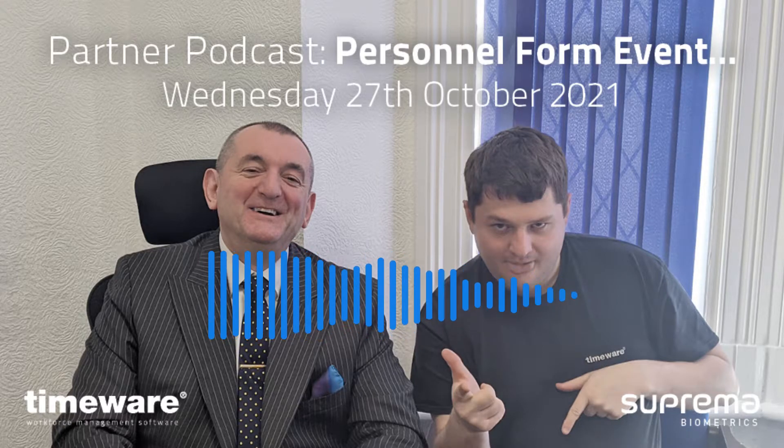We don't normally mention customer names, but we'll let that one go through. This short podcast is just to talk briefly about a TimeWare personnel form event. So who's the expert in this? Ollie, you're the expert. Do you want to explain to people what it is, roughly? Just a quick overview of what it is and why we have it, and then we'll go into a bit more detail after.